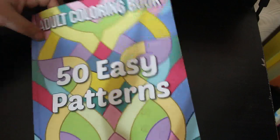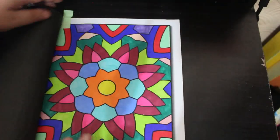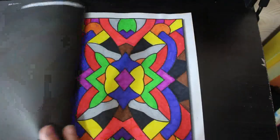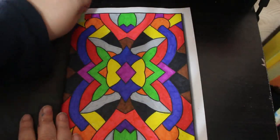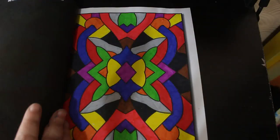I own '50 Easy Patterns' and I did two in this one. Both are using some new markers I haven't hauled yet — they're by United Office, from Lidl, and they were £4.99 a pack and I got two packs. They're just really nice pens. One of these has some glitter on it as well.